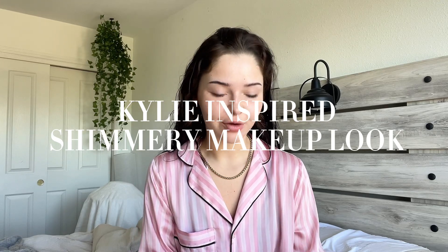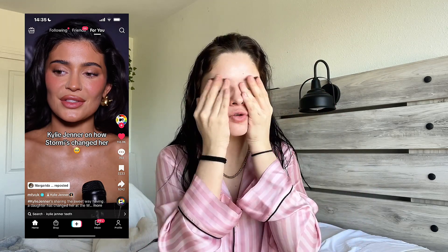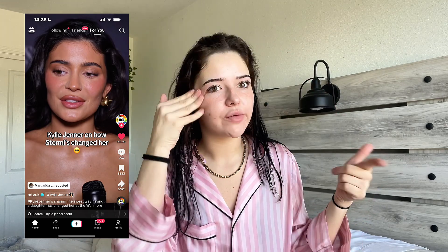Good morning everyone, welcome back to my channel. I saw a video of Kylie Jenner this morning — I'll put it on screen — just a lovely simple natural glowy makeup look, which is the glowy version of kind of what I've been doing while I've been here. So I thought, let me do it and just show you.